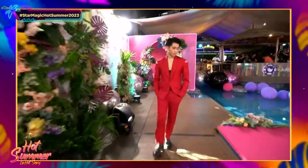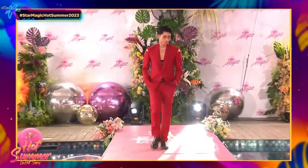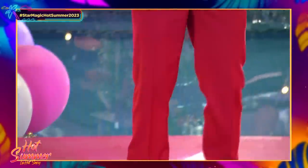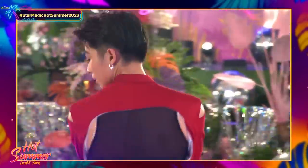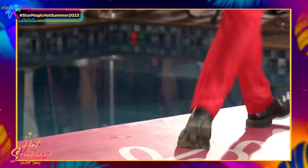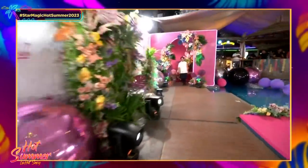Then we have BGYO Jello wearing Black Code Manila. Wow — this is indeed a creative suit. I can see cutouts on his shoulders opening up the blazer, revealing what's inside, and then a dramatic back yet again with a layered necklace. The guys are wearing a lot of chains tonight — showing just a little bit of skin and having a lot of fun with it.